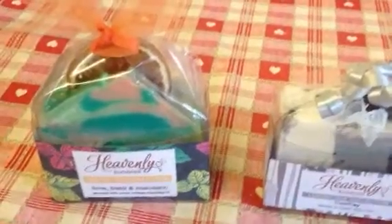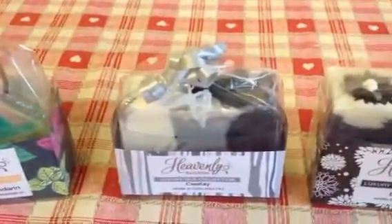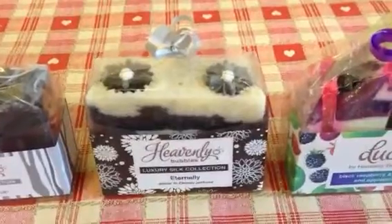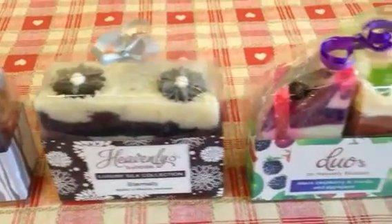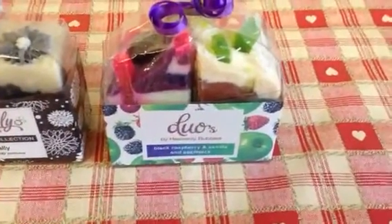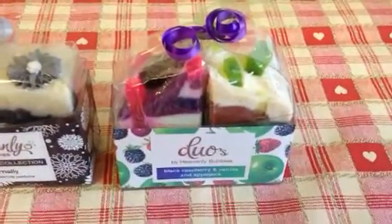I ordered the Lime, Basil and Mandarin. This one here is similar to CK1 by Calvin Klein. This is similar to the Eternity fragrance, and these two here are duos — you get like half a bar of soap each. One is black raspberry and vanilla and the other one is Applejack.